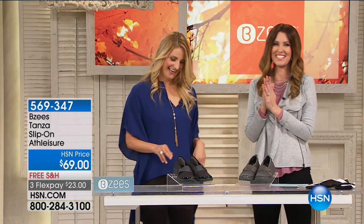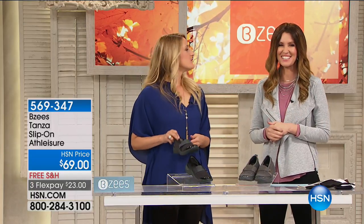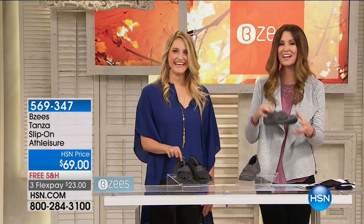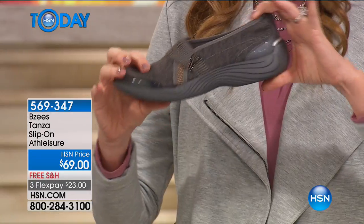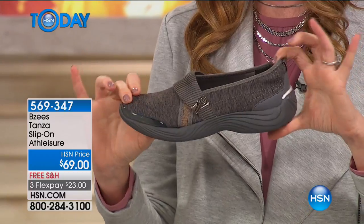We are here with Beezy's. I'm Shannon Foxx, this is Jessica Nunez. We've got shoes for you — we've got our today's special clog and we've got the Tanza. This is a slip-on athleisure.